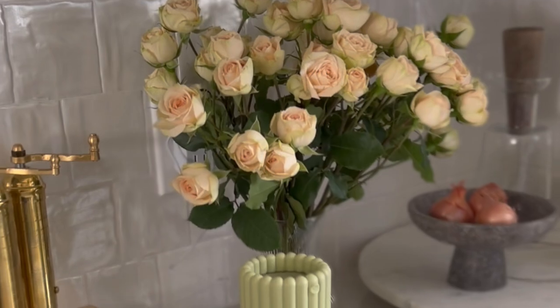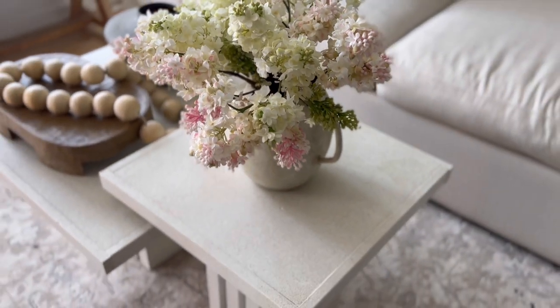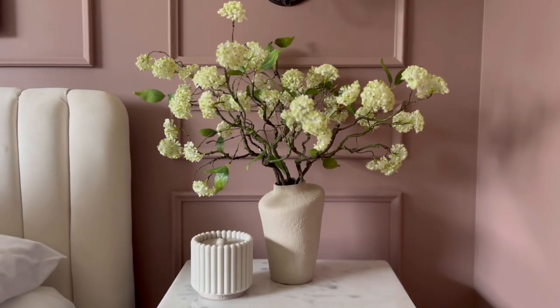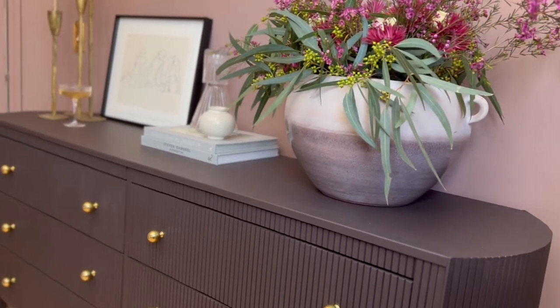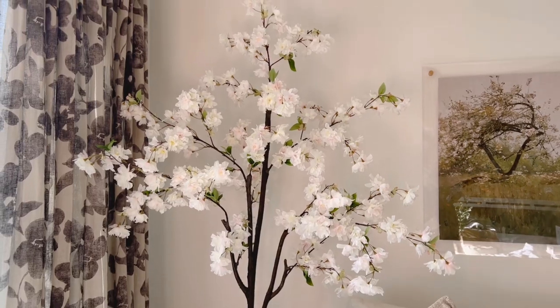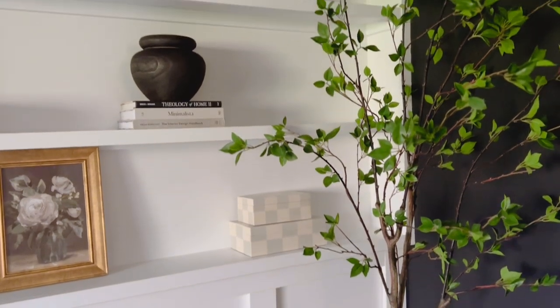The second thing I would do to anyone's home to immediately elevate your space is add florals, whether they're fresh or faux. Adding florals to your space livens it up, it brings the outdoors in, it makes your home feel inviting and welcoming. Even some plants — plants are great too. They not only purify the air, but they also give you something to take care of and it's fun to see them grow. It just adds so much joy to a space that you can't replicate with any other piece of decor.